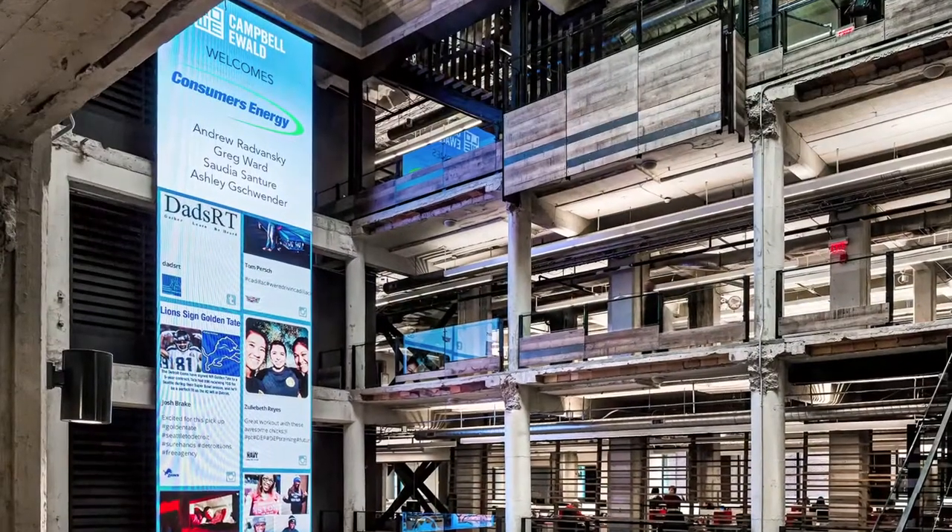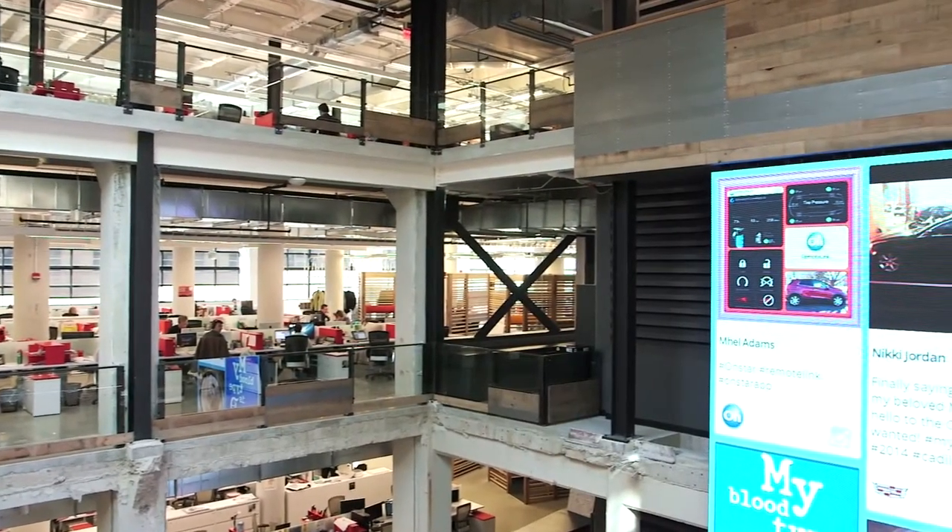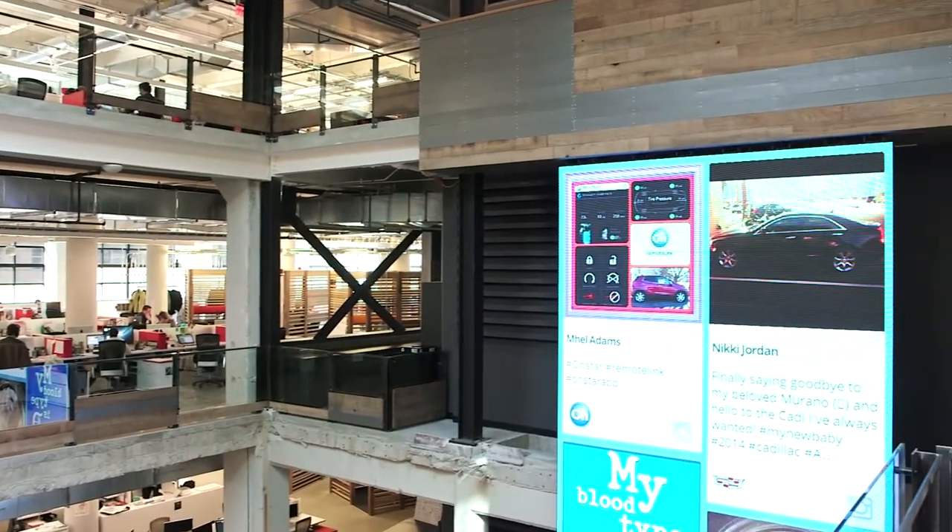The 42-foot LED screen is a one-of-a-kind in an interior space. Not only is it really cool, it's really functional — we can project stills on it or video. We use a custom program on it to aggregate the online conversation of our clients, so we can monitor what's happening in the social space.